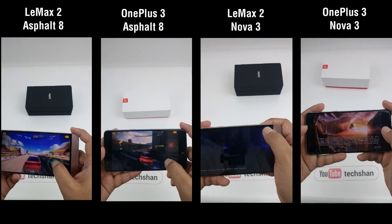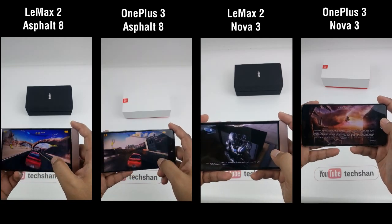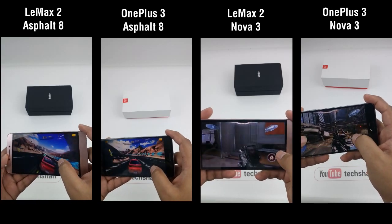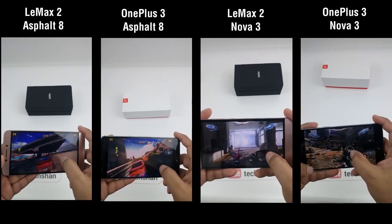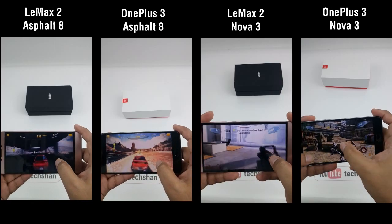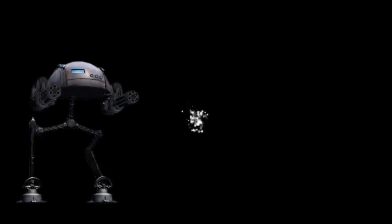Round 4: Gaming and Performance. I want to keep this video short, so for the video's sake let me pull up Asphalt 8 and Nova 3 — both are high-end games. Both are equally good with no lags or frame drops. One thing to note is the Lemax I am using is the 4GB variant and the OnePlus 3 has 6GB RAM. Round 4 is a draw.